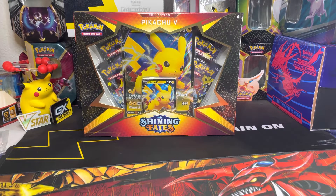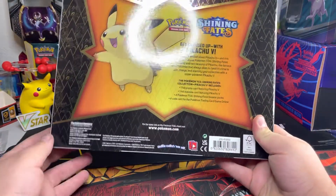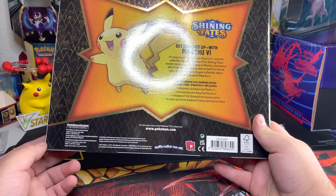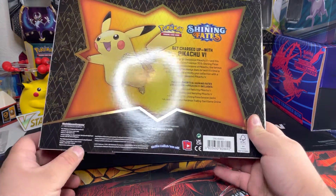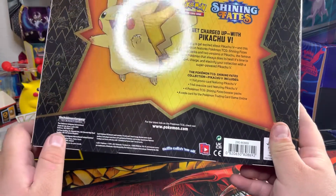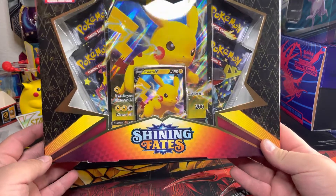Hi you guys, welcome back to my channel. Today we're going to be opening a Pikachu V collection box from Shiny Fates. I got this one from Target online. It comes with a foil promo card featuring Pikachu V, a foil oversized card featuring Pikachu V, Shiny Fates booster packs, and a code card for the Pokemon Trading Card Center. This was released in 2021 — I believe this is part of a reprint or they're just restocking the shelves.